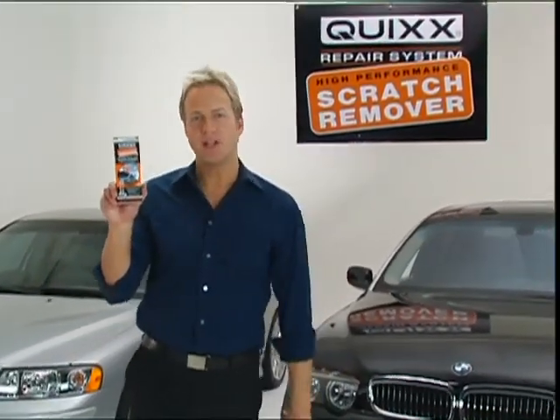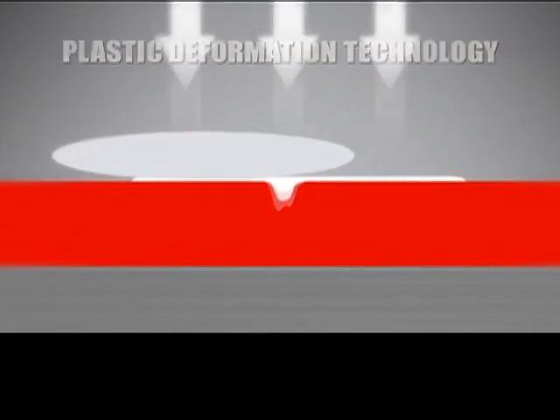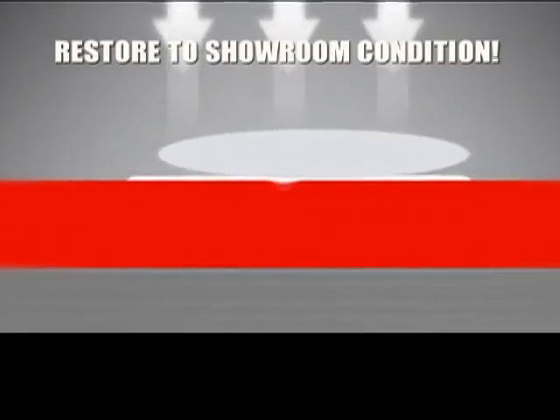Now there's Quixx, the only German-engineered, high-performance scratch remover system that uses a patented compound and plastic deformation technology to quickly restore your finish to showroom condition.